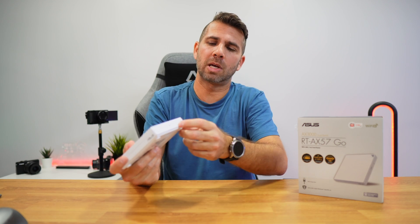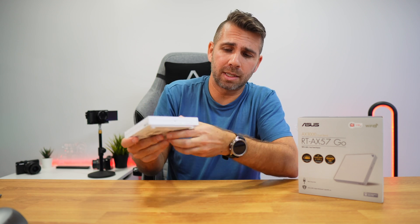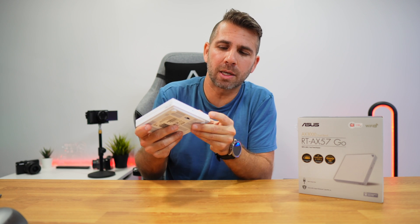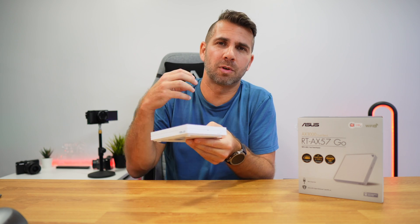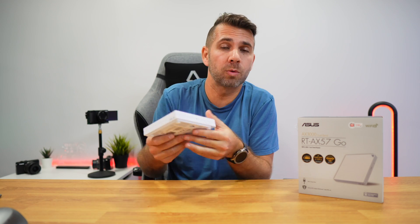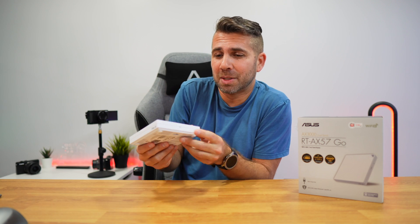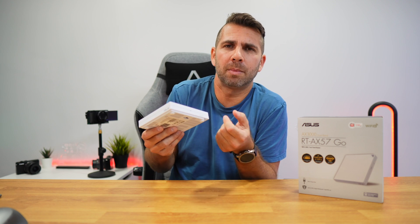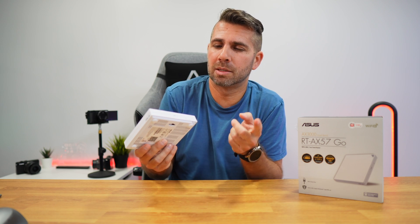I should have mentioned this button at the intro: I can save my current settings, and if I want I can save different settings on this button. I'll be able to switch with the click of a button between different settings — in terms of Wi-Fi, VPN, LED settings, whatever I want — without going to the software. For example, I'm at home and I want these settings; now I'm at a hotel and I want these settings. This is a brilliant idea.